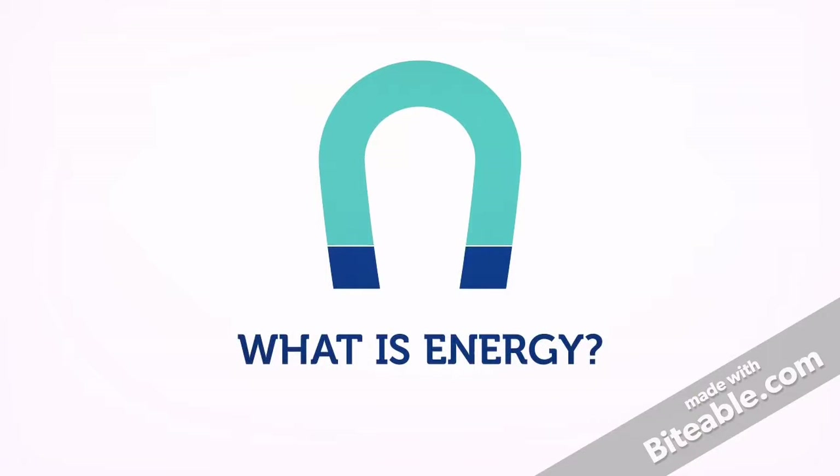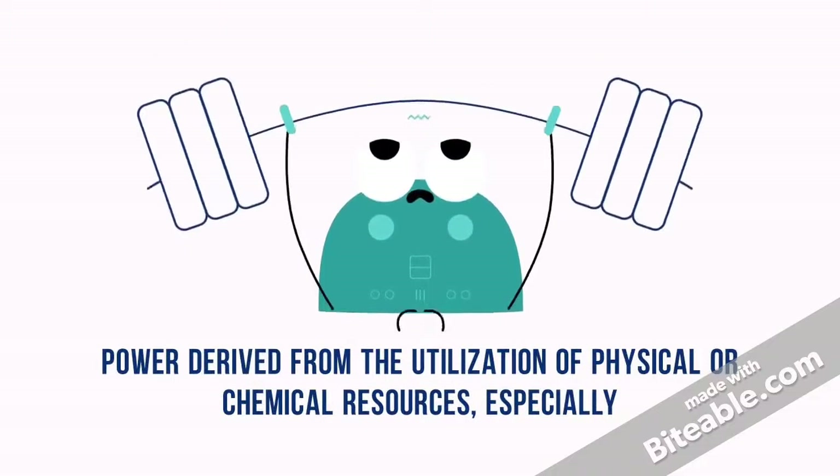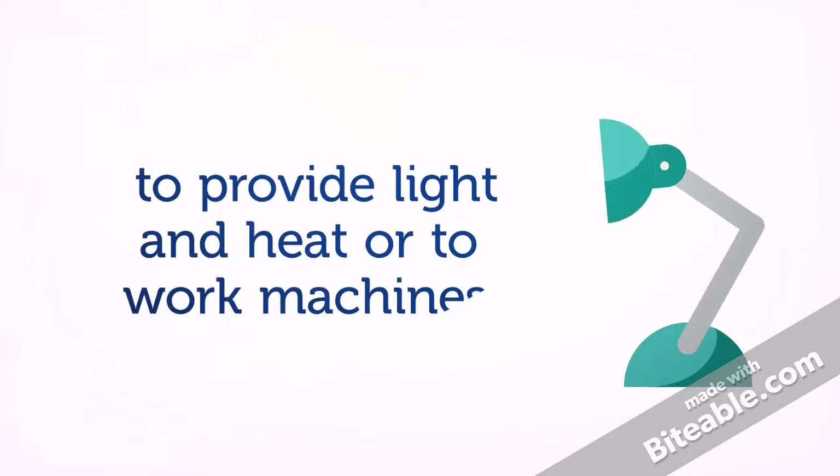What is energy? Power derived from the utilization of physical or chemical resources, especially to provide light and heat or to work machines.